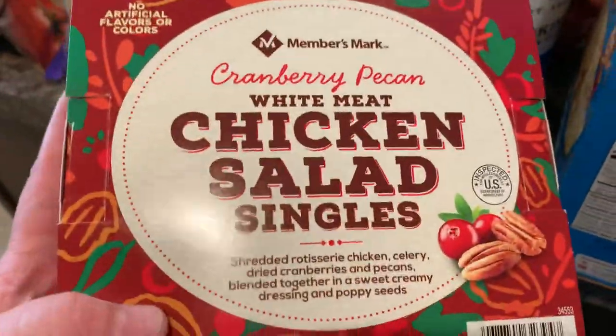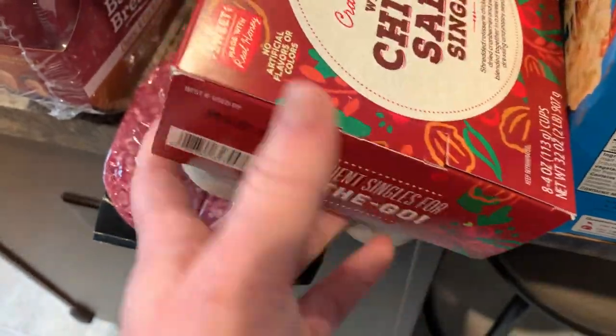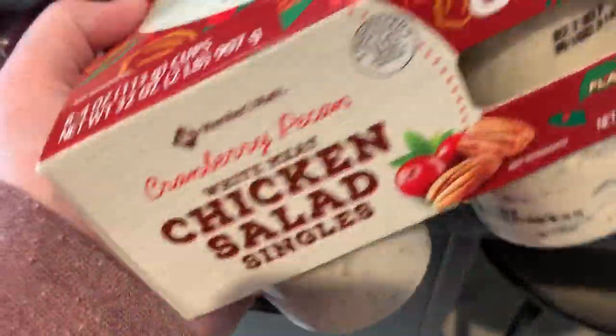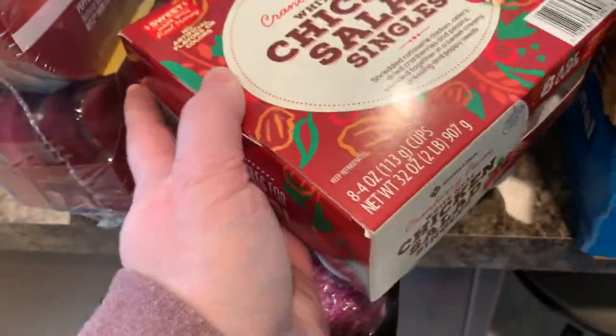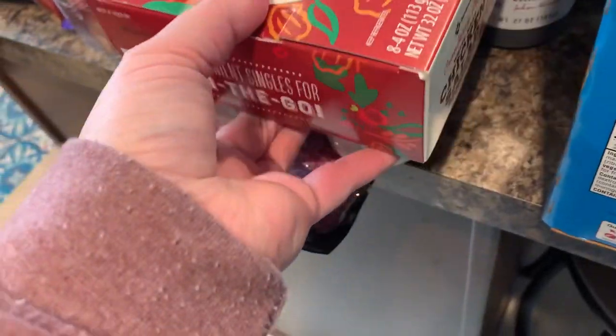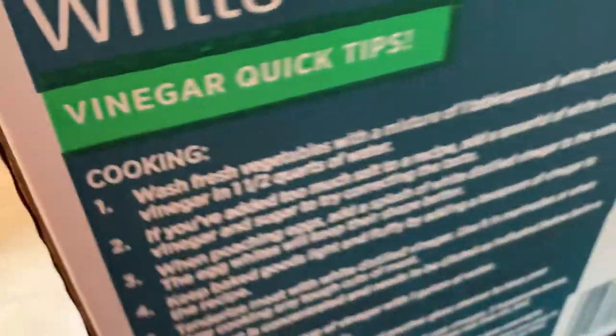Got the Rice Crispy Treats — the standard size — we like to have those. Also got the cranberry pecan chicken salad. I like this as a snack — I can do half of one of these cups as a snack and put the other half on a piece of toast. It's really good.